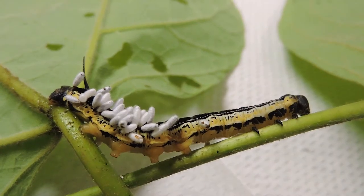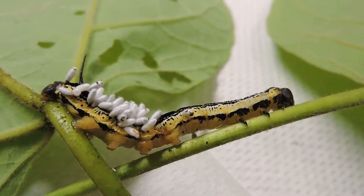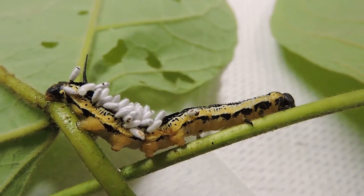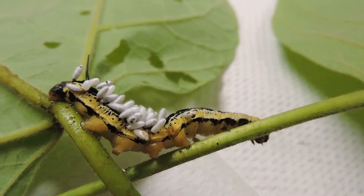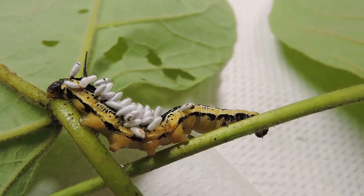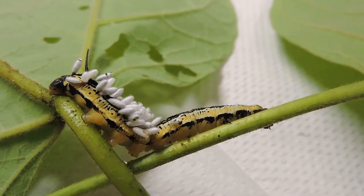Here we have a Catalpa sphinx moth caterpillar, and it is completely parasitized by Braconid wasps. Those little cocoon-like things on its back are actually cocoons from the wasp itself. So this is a walking zombie. The Braconid wasps are parasitoids — they actually kill their host.